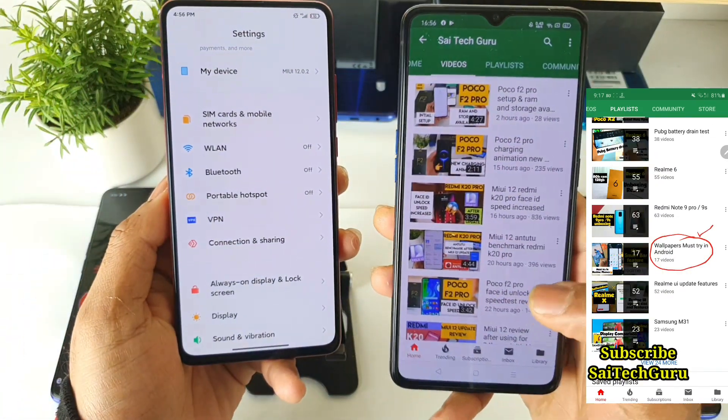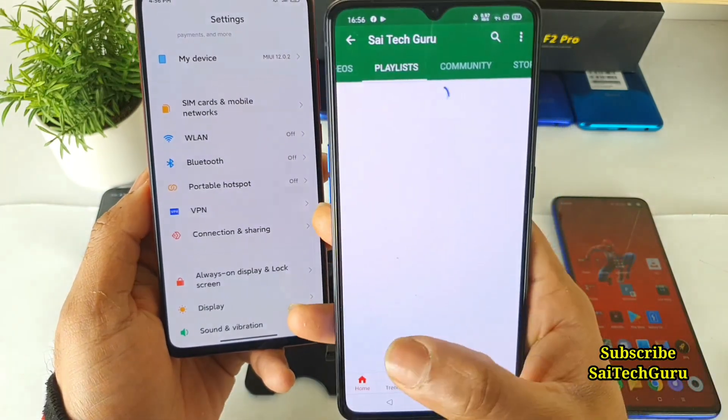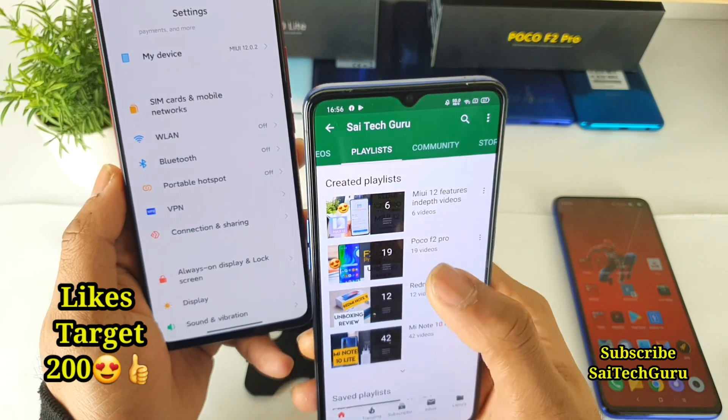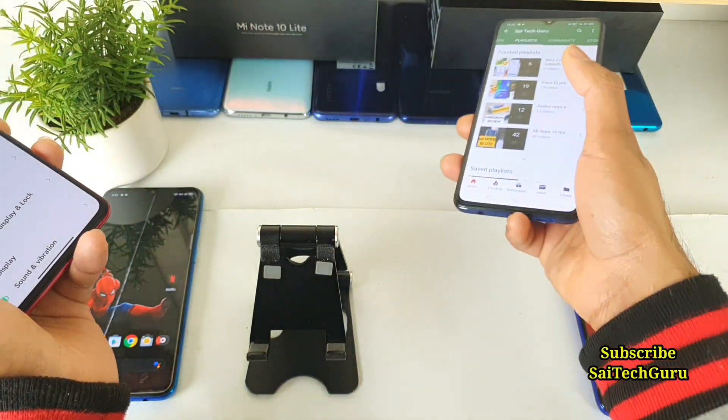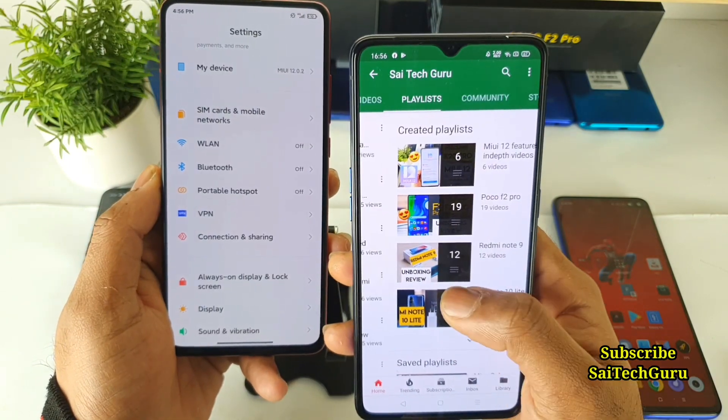I've already done plenty of videos on MIUI 12, so don't forget to check the playlist for in-depth videos. I also recently got my hands on the Poco F2 Pro and MI Note 10 Lite, so try to check those videos as well.